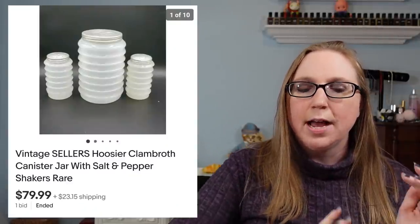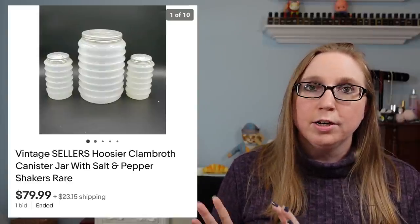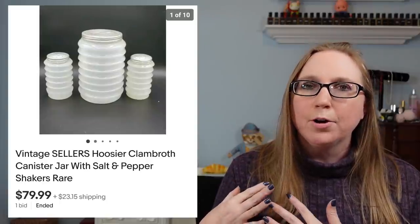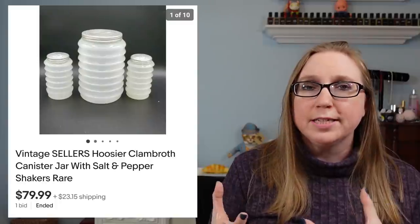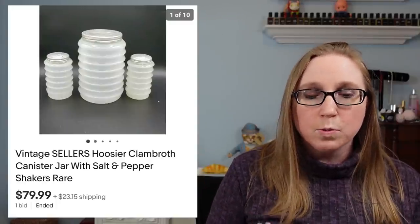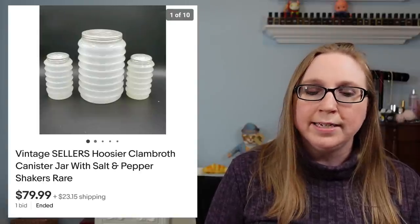When I won those clear ribbed canisters and salt and pepper shakers, I also won this set of Hoosier canister and matching salt and pepper shakers. These ones were in a style called Clam Broth — they weren't clear but had almost a milky color to them. Those ones were worth more and sold for $79.99.